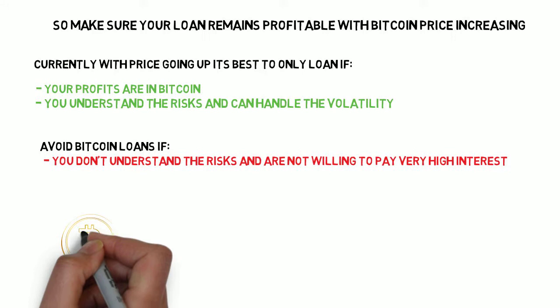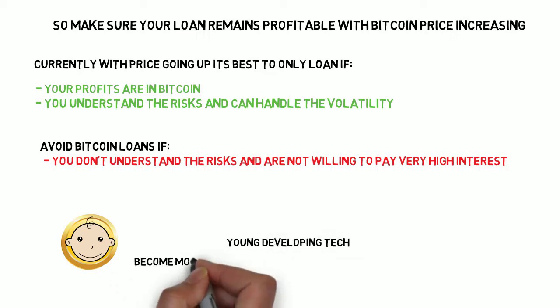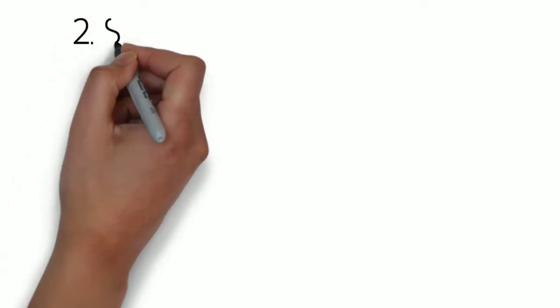It's also probably best to avoid Bitcoin loans if you don't fully understand the risk of Bitcoin, or you're not prepared to pay an extremely high interest rate. It's important to remember Bitcoin is a young developing technology, so it's volatile now, but in the future it will become more stable and easier to use for loans.